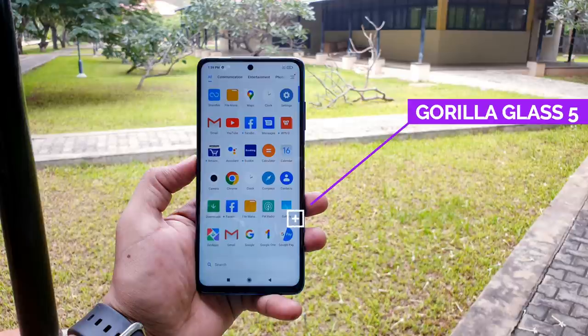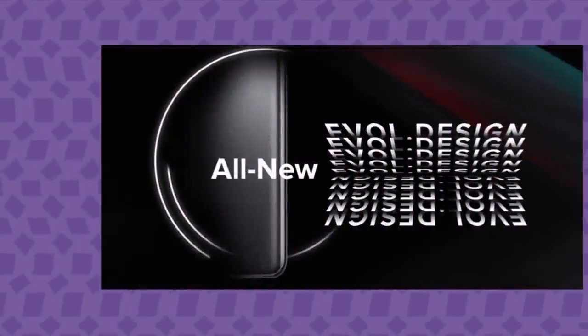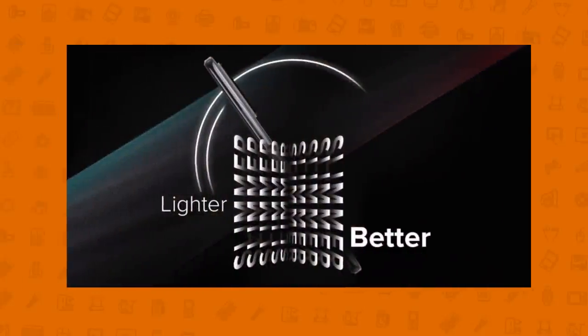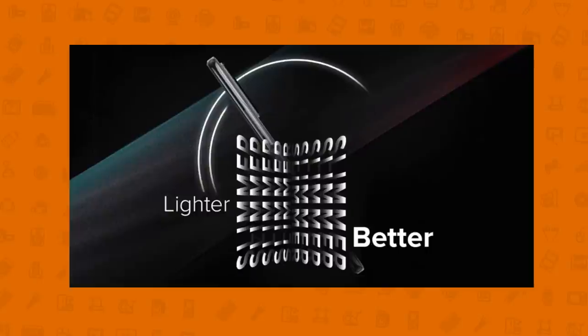It features Gorilla Glass 5 protection with a matte glass finish. If Xiaomi uses Gorilla Glass, it adds a little bit of weight, so there is a chance they may use plastic instead to keep the weight down.